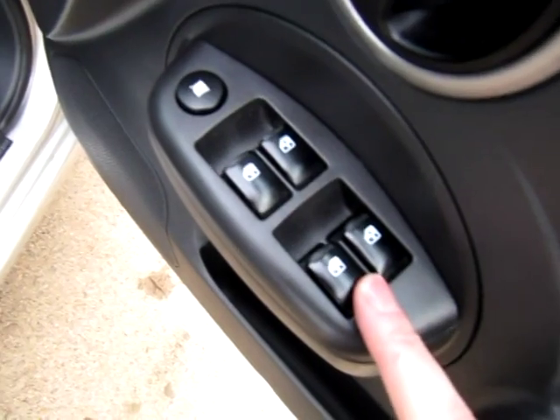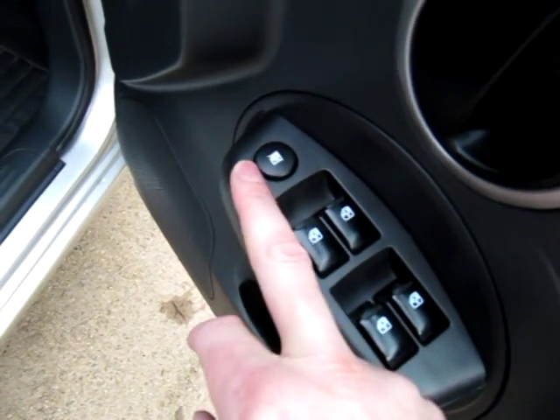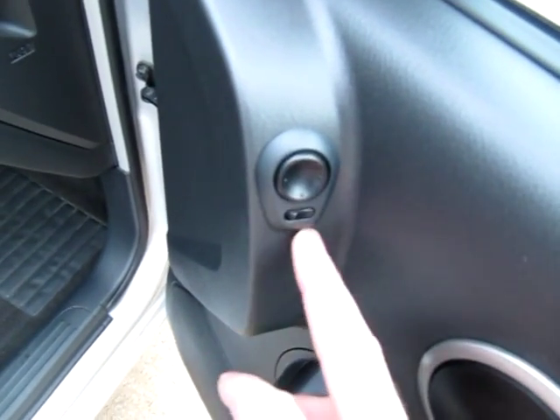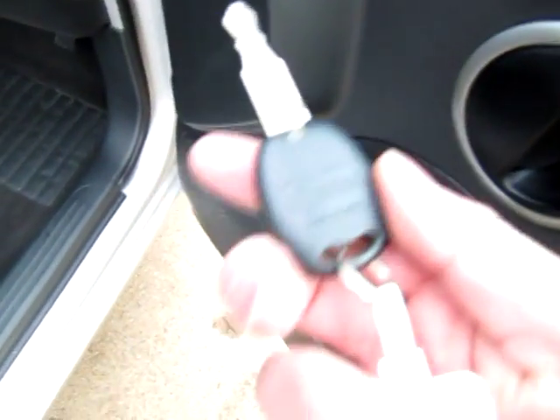We get four electric windows — that's to isolate the rear windows so the children can't operate them. Electrically operated wing mirrors, and also remote central locking is one of the keys. And there's also a spare key as well.